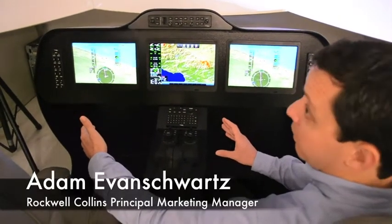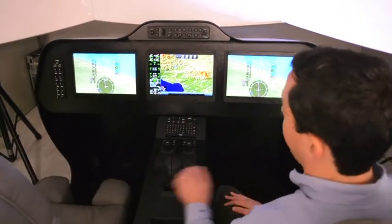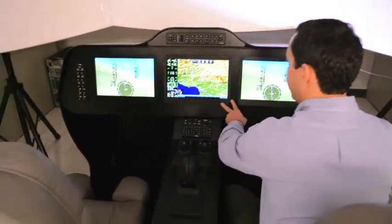15-inch landscape displays, same size and form factor — they're in the Global Express. The right-hand side of the flight deck will have these two displays.